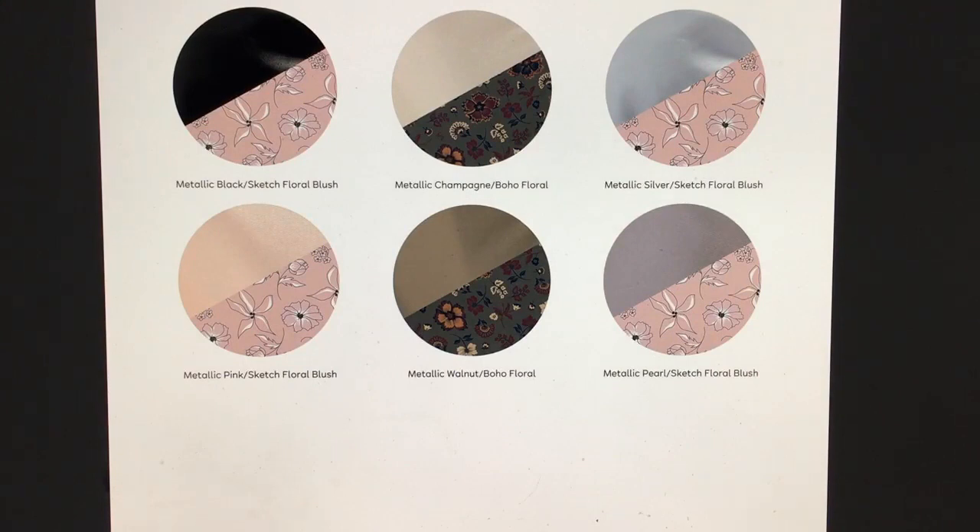There's all the colors. So there's really only one interior print — only two have the boho floral, and the other ones all have what's called sketch floral blush. I actually love all of these interior prints. There's not one here that I don't like, which is rare. Usually when I see these bags, there's always a print I don't like on the interior, but so far I would not be upset to get any of these interiors. I love them all.